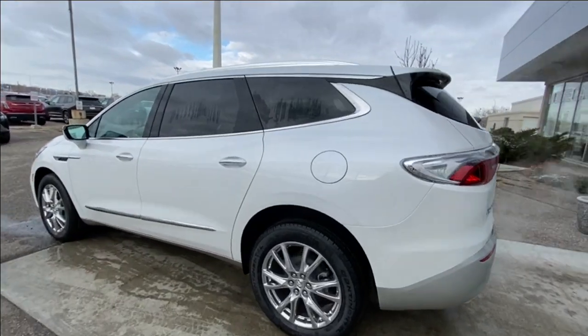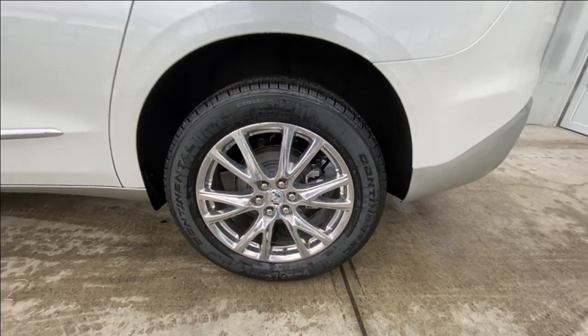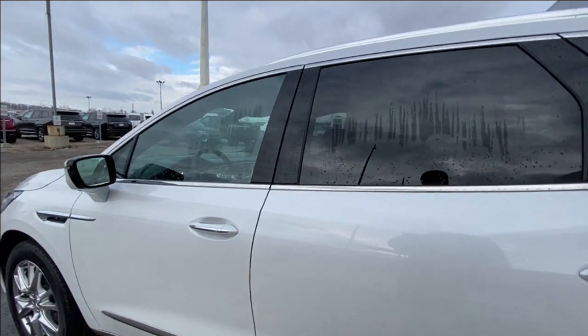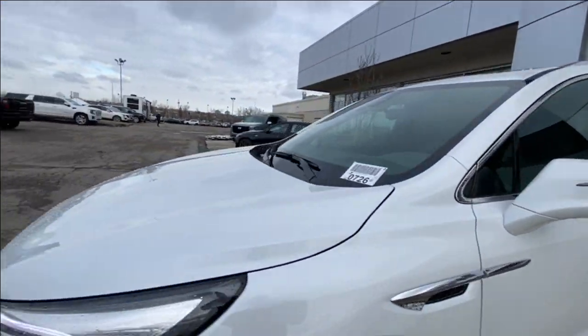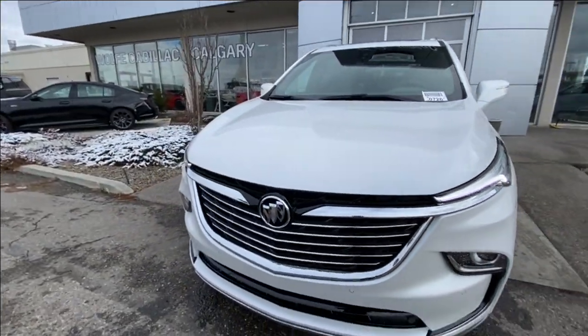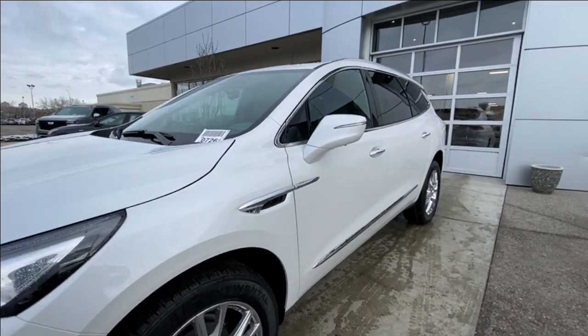Taking a look at the exterior of the Enclave, starting off with the 20-inch polished aluminum wheels paired up with Continental cross-contact tires. We have paint-matched door handles with chrome accents, paint-matched mirrors with LED turn signals. Around the front of the vehicle, there's the Buick badge in the center of the grille, LED daytime running lights, and projector-style headlights.